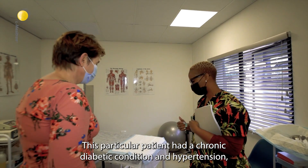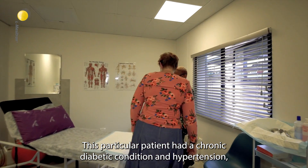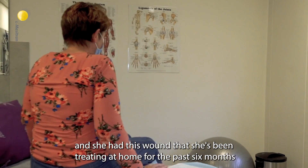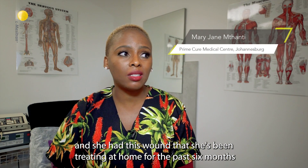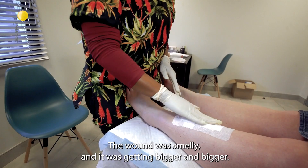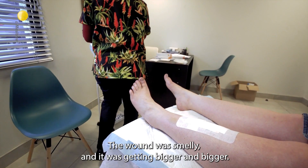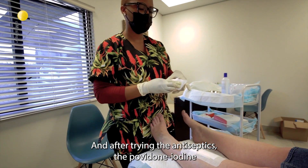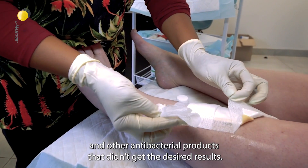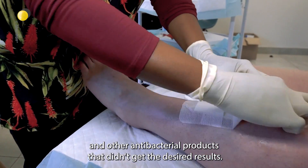This particular patient had a chronic diabetic condition and hypertension, and she had this wound that she's been treating at home for the past six months. The wound was smelly and it was getting bigger and bigger. After trying the antiseptics, the covidone iodine and other antibacterial products, I didn't get the desired results.